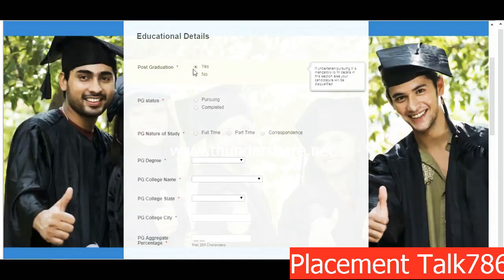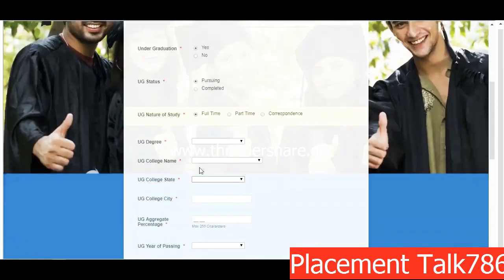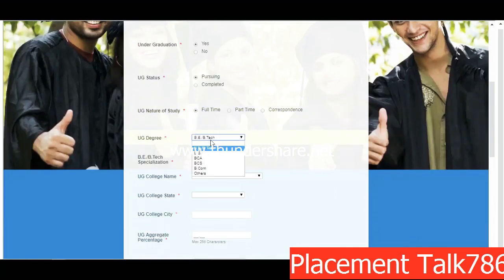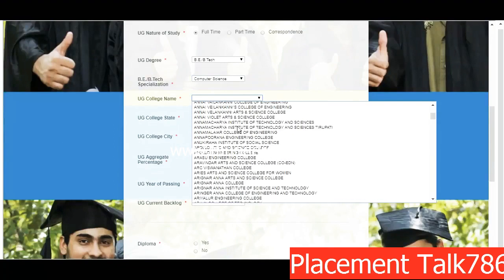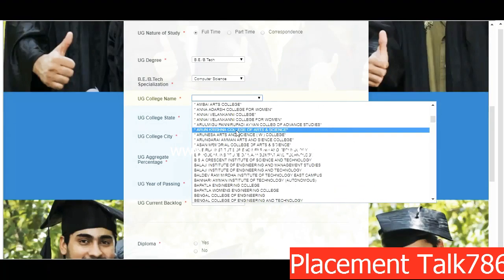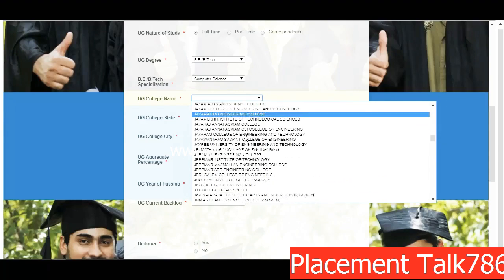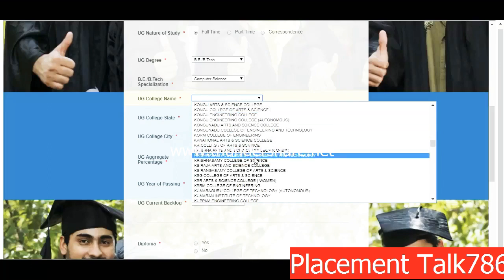On the next page, fill in your educational details. If you have done post-graduation, click Yes, otherwise click No. For UG, indicate whether you are currently pursuing and whether it is full-time, part-time, or correspondence. Select B.Tech or MCA — the current opportunity is only for B.Tech and MCA, so don't select any other option. Put your specialization as Computer Science or IT. Here is the list of colleges whose students are applicable for this opportunity — nearly all colleges are in this list.